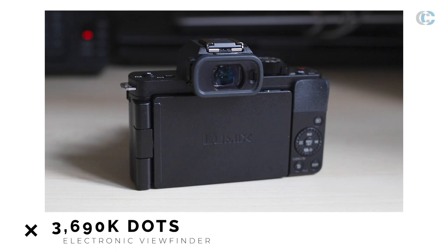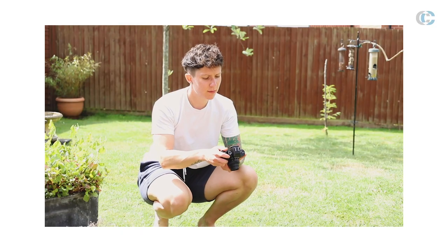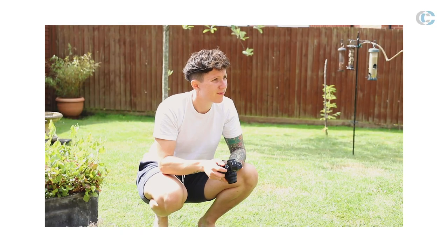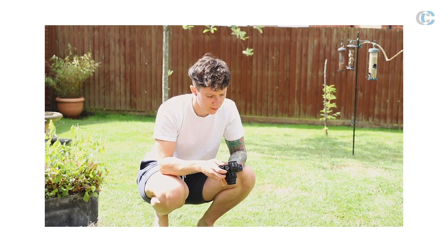The EVF comes in really handy when you're shooting in very bright and sunny outdoor situations. If you can't actually see your LCD screen clearly due to the sunlight, the EVF is always there to help you frame your shots.